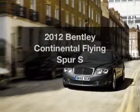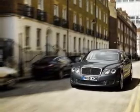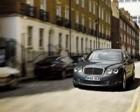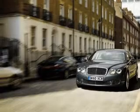Introducing the 2012 Bentley Continental Flying Spur. If you're looking for a first-rate auto, this one could be yours today. With a powerful 12-cylinder engine connected to a smooth-shifting 6-speed automatic transmission.